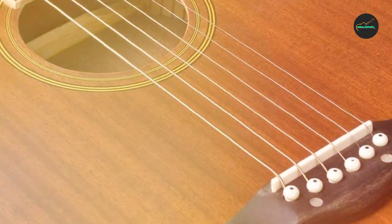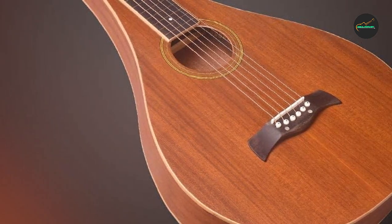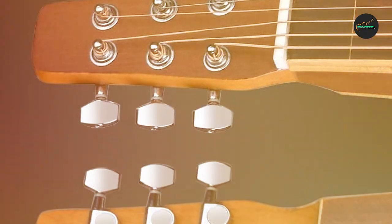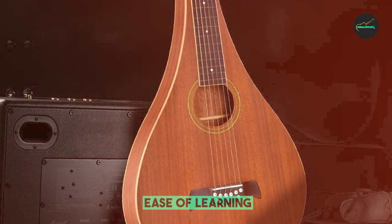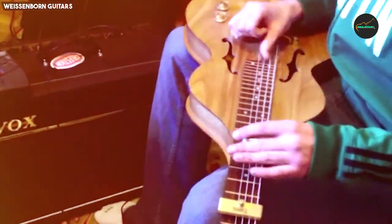One of the standout features of the ADM Hawaiian Weissenborn is its stunning craftsmanship. The guitar's body is constructed from premium mahogany, a tonewood renowned for its warm and resonant qualities. The rich and deep tones produced by this wood are further enhanced by the guitar's hollow neck design, which allows for greater sustain and a unique sonic character. The top is adorned with an elegant sunburst finish, adding to the instrument's vintage charm.